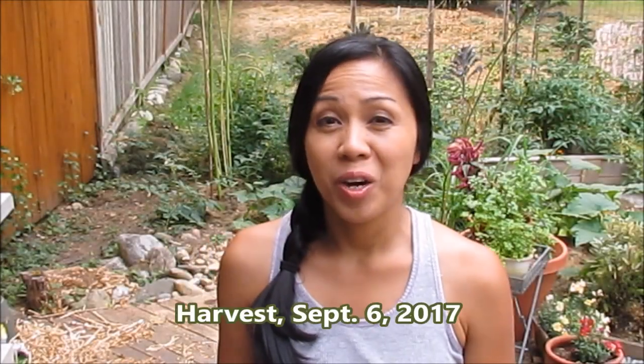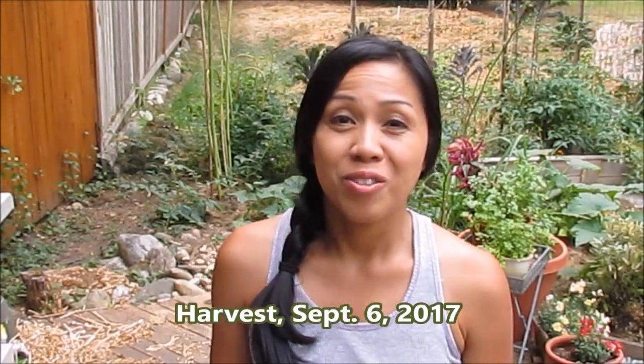Hi everyone, Miss Ella here. I hope you guys are having a great week. We're going to be harvesting some goodies today from the garden, so come take a walk with me and we'll see what we get.